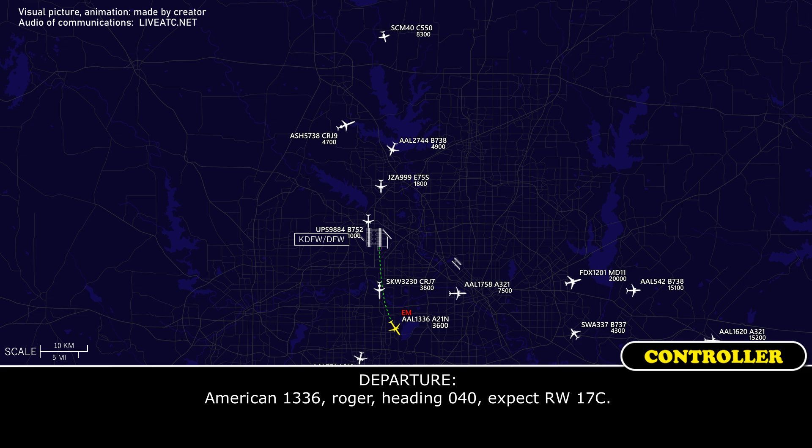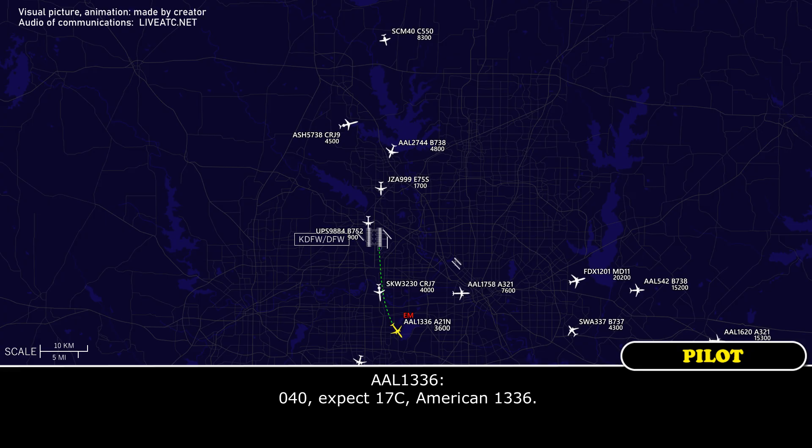American 1336, roger, heading 040, expect runway 17 center. 040, expect runway 17 center, 1336.